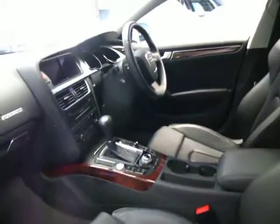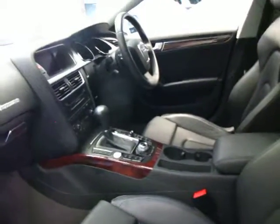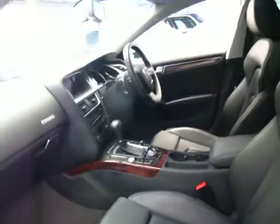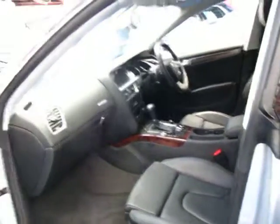Obviously being such a new car and being an A5, it does come with keyless start, it does have Bluetooth as well, satellite navigation, and it has a sunroof too. It's done just over 20,000km so it really is like a new car.